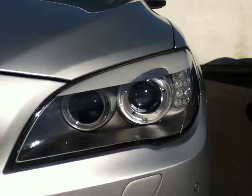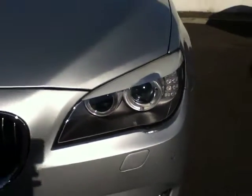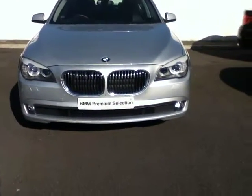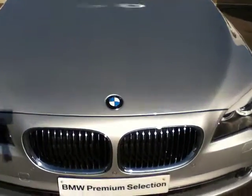Starting at the front, you can see the Xenon headlights on the car, also accompanied with your corona ring daytime running lights. As you move out you can also see the fog lights in both corners of the front bumper. And to finish off the front of the car you have your traditional BMW kidney grille finished in chrome, and also the famous BMW roundel badge at the front.